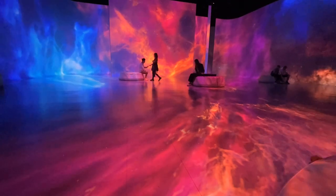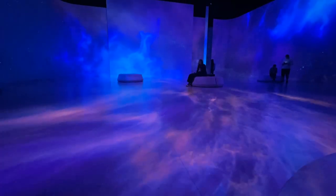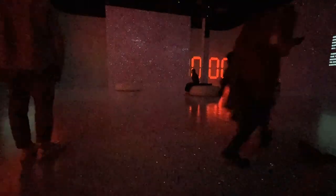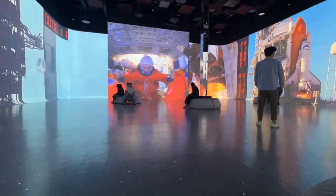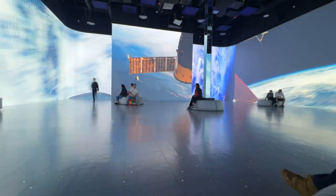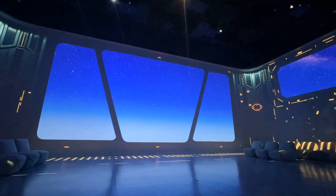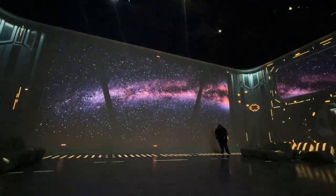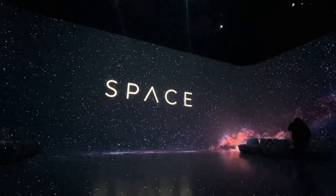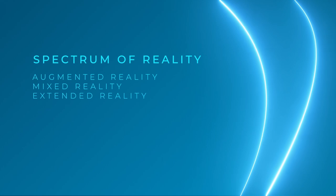Immersive VR is a virtual environment where users do not see their real world. Cronin also identified semi-immersive as a category in VR. Semi-immersive VR is often tied to cave automatic virtual environment, where users view projections on walls and sometimes floors instead of through a VR headset — also known as projection-based VR. While projection-based VR is less immersive than fully immersive VR, some researchers contend it offers other benefits because it allows for collaborative viewing and face-to-face interaction. There are three other realities that dovetail with VR: augmented reality, mixed reality, and extended reality.